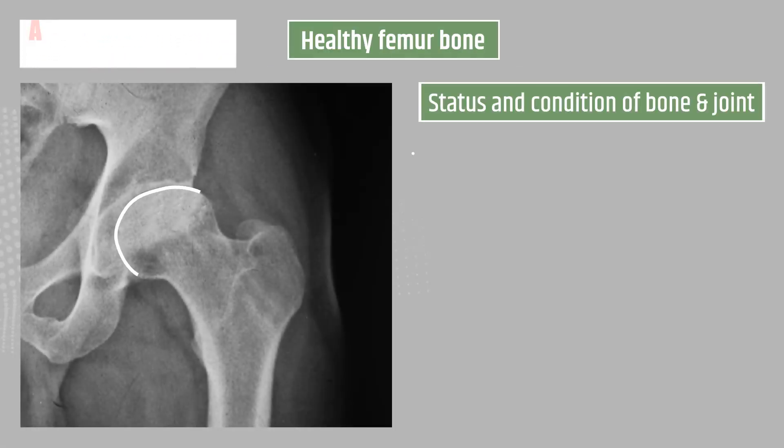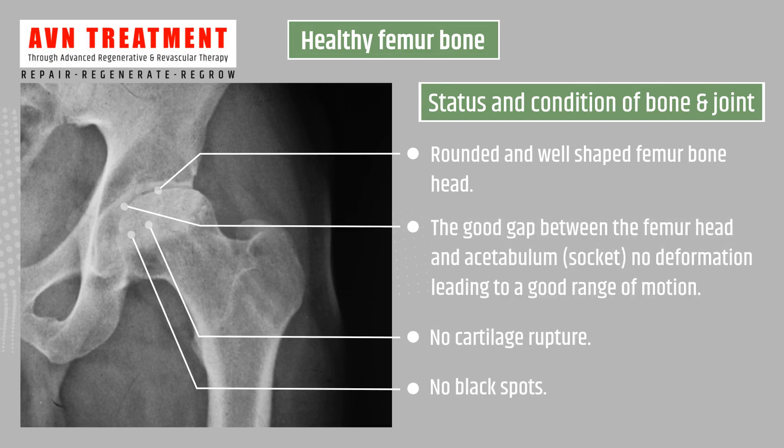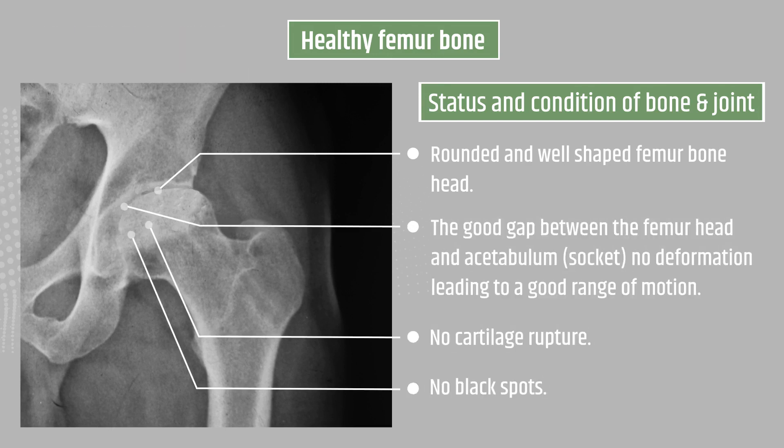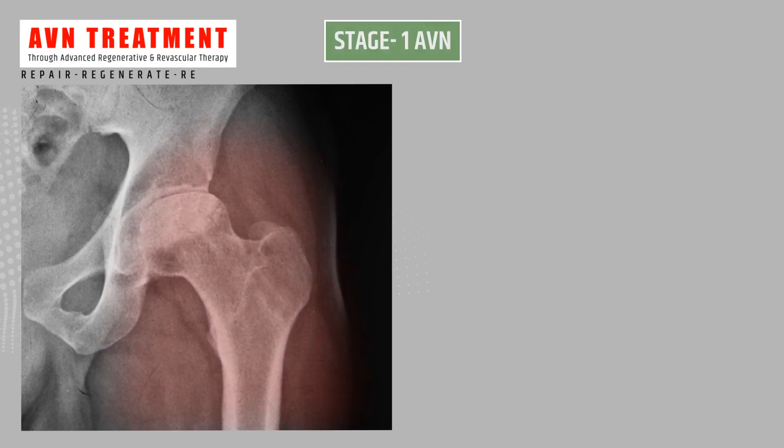Characteristics of a healthy femur bone: the head of the femur bone is rounded and well shaped, there is a good gap between femur head and socket, there is no cartilage rupture, and there are no black spots.